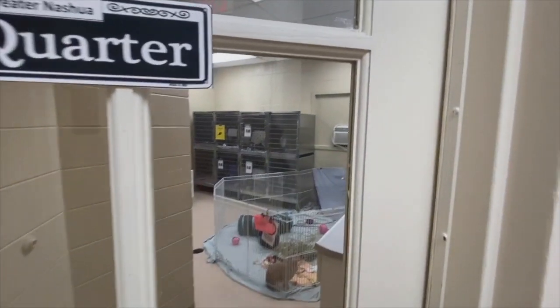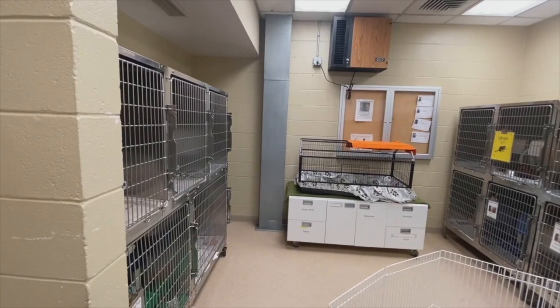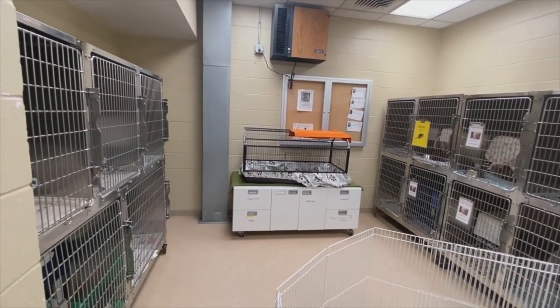Let's check out the French Quarter. Often used as our third cat room, but currently we have a bunny, Penelope, using it to stretch her legs.